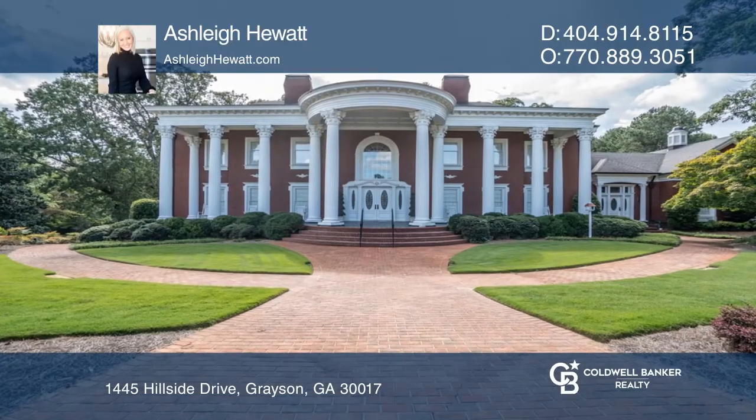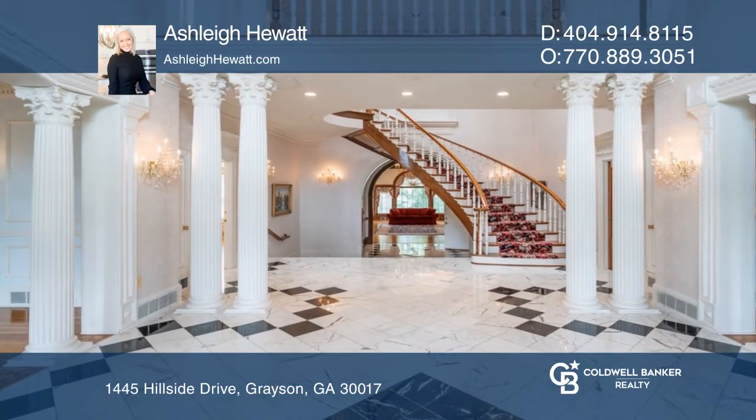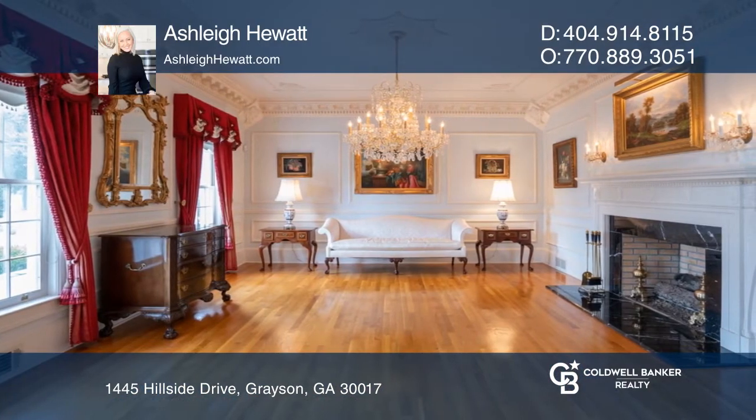This estate is nestled upon 12.65 acres of beautiful landscape with a separate 10-plus car garage showroom. This five-bedroom, four-and-three-half-bath estate features a stunning entry foyer,